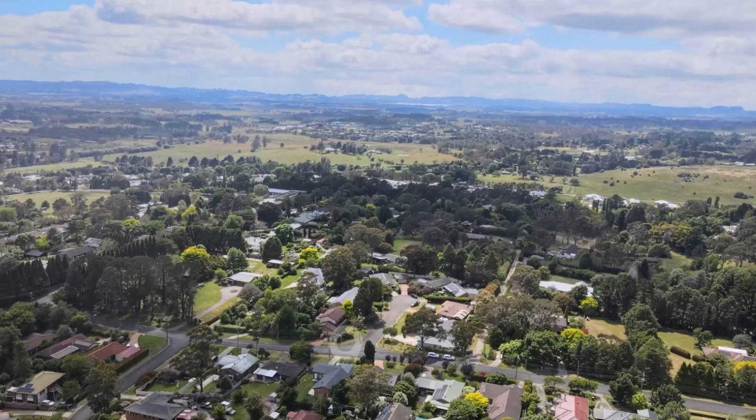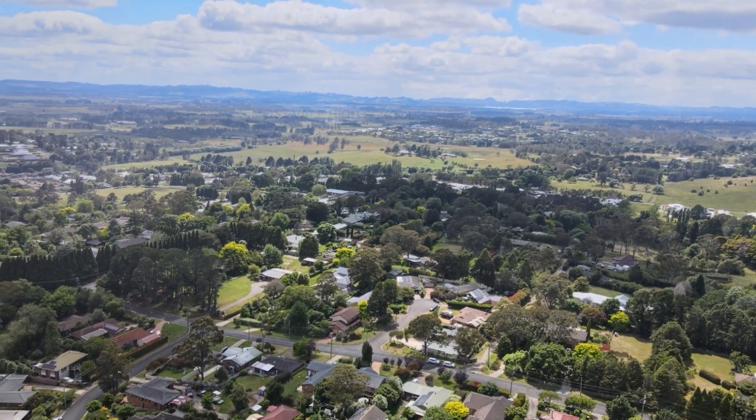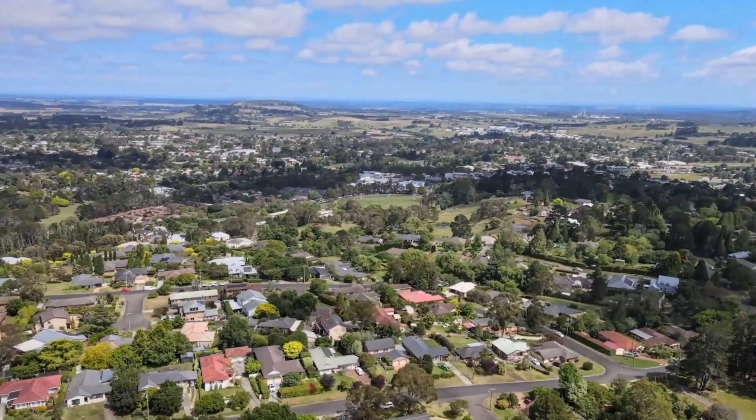This home truly combines the best of lifestyle and location, with the local high school just a short walk away and the town centre and train station down the hill.